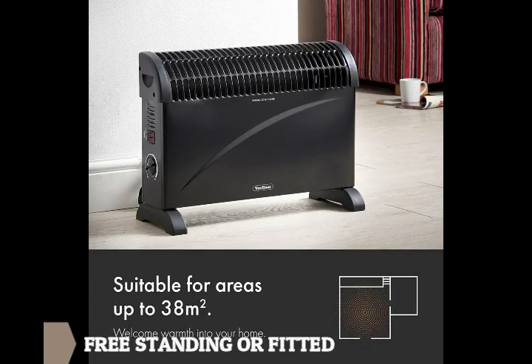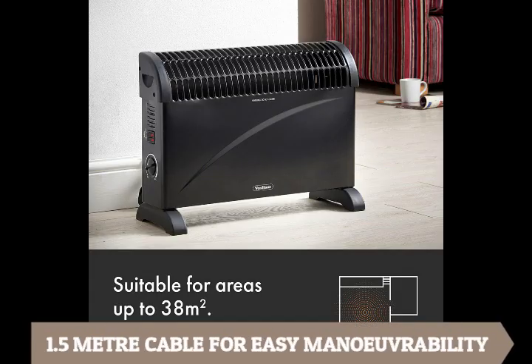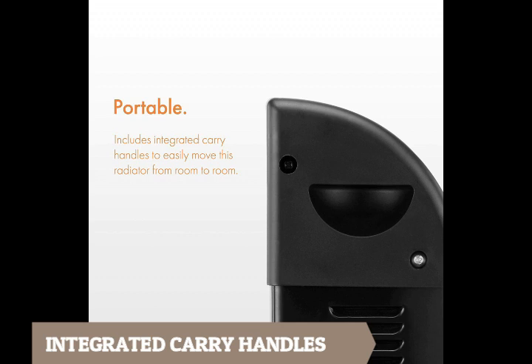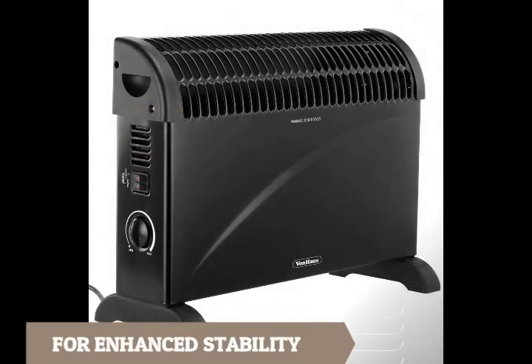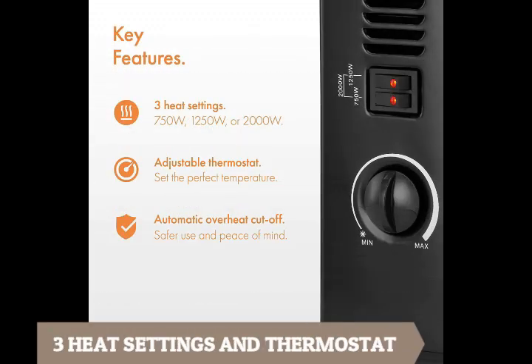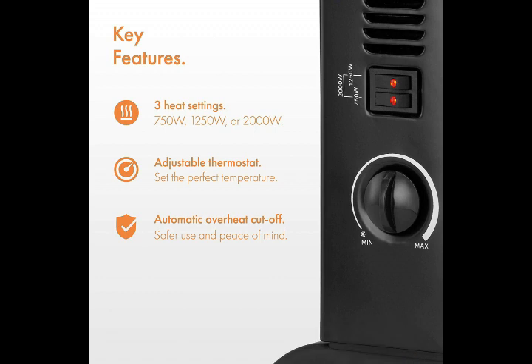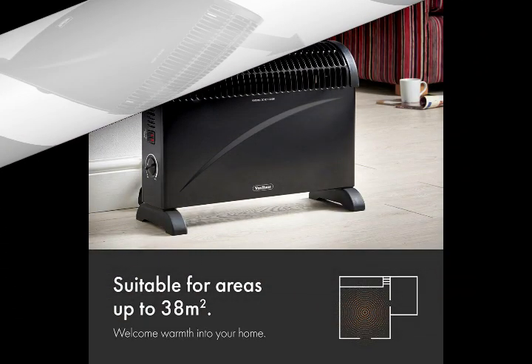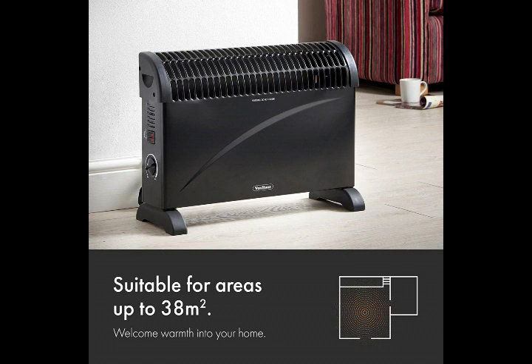Thanks to its convection technology that delivers heat much faster than oil alternatives. It can be freestanding or fitted, it has a long 1.5-meter power cable for easy manoeuvrability, integrated carry handles for easy portability, and wide feet for enhanced stability. With three heat settings and a thermostat, you can choose different heat outputs to suit the condition of the room. It has thermal cut-out and overheat protection for safety. Get this heater for well-insulated spaces of about 38 square meters.